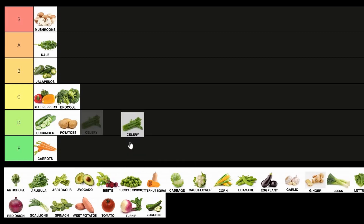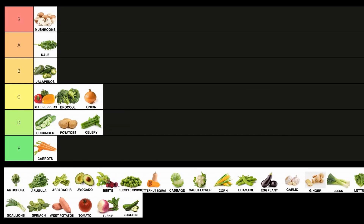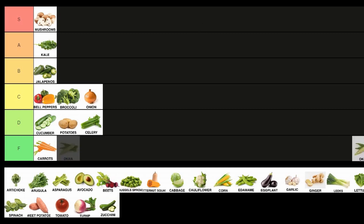Celery — we're gonna give it a D, just because it's a little less uniform, you gotta pick off some leaves, there's a little bit of prep involved. Another one sitting in the middle: onions — easy call. Another S tier: okra. Pretty tough for a lot of home cooks to use, they require a little more technical knowledge.